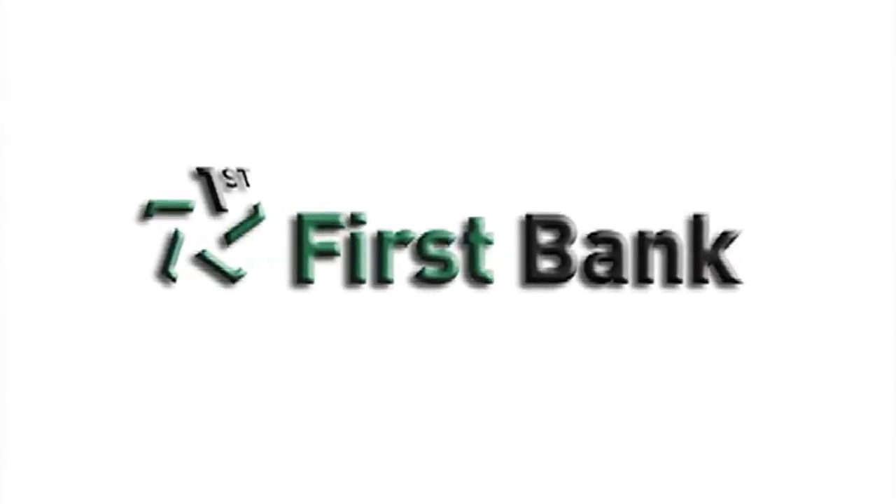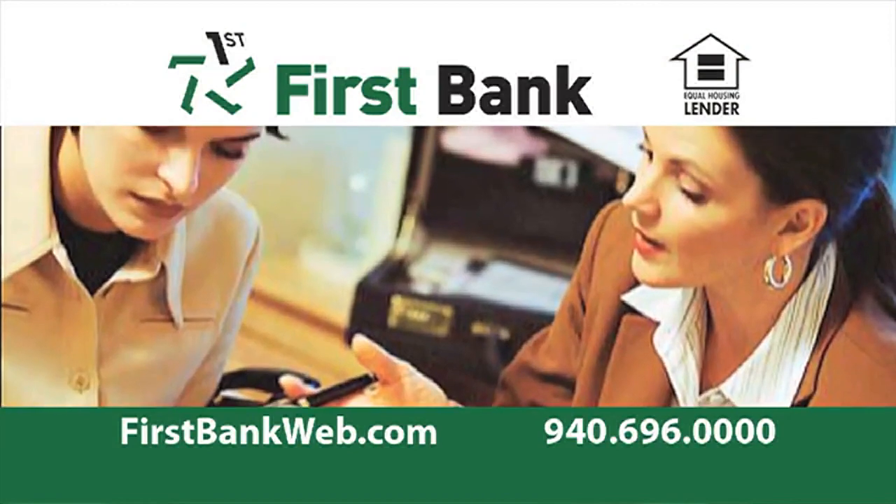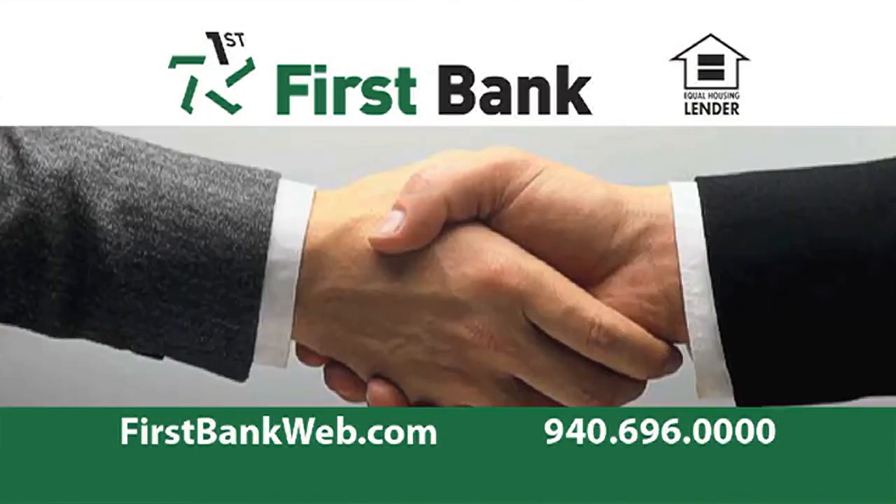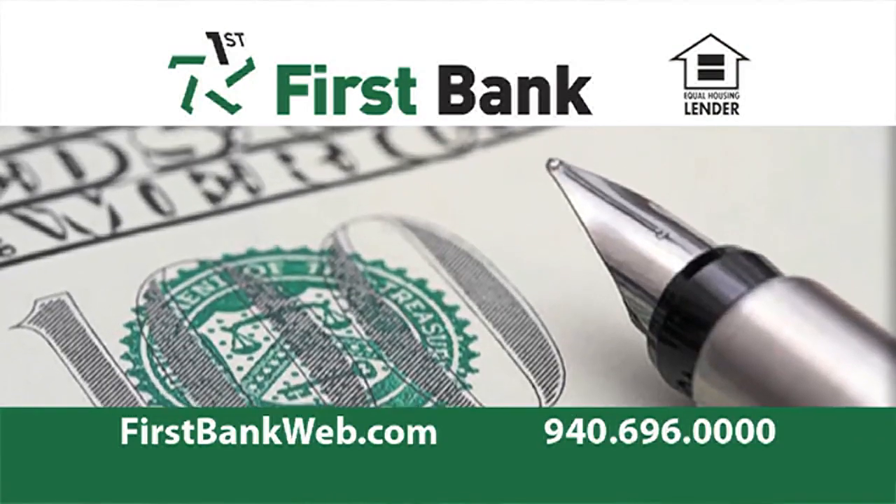And sponsored by First Bank. Let First Bank pre-qualify you for that new home you've been dreaming of, and you can shop with confidence knowing that you have First Bank on your side. First Bank Express Mortgage — just a quick phone call or click away.